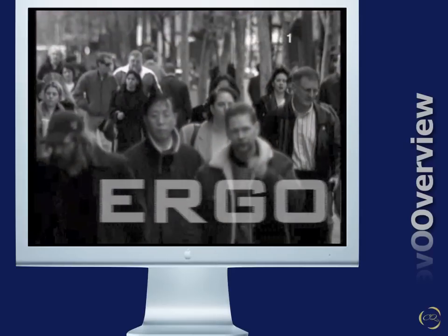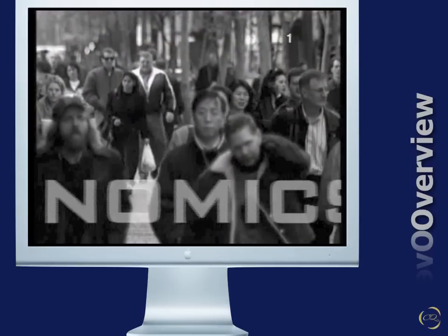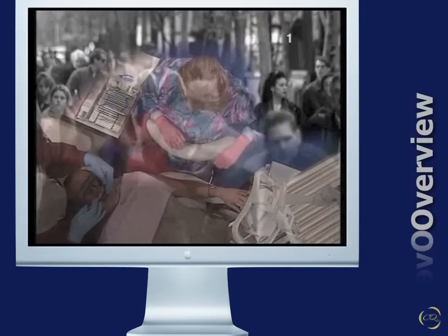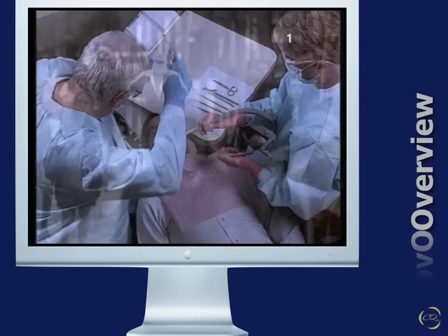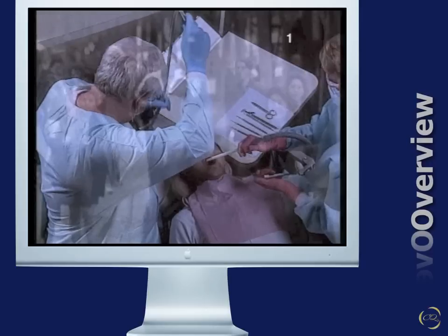Ergonomics is the study of the physical relationship between people and their environment. Any dental professional will tell you that sitting at chair-side all day is very uncomfortable and stressful. Sitting incorrectly and using instruments inappropriately all day is even worse.